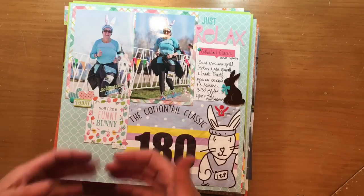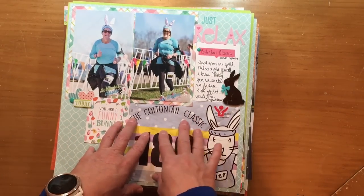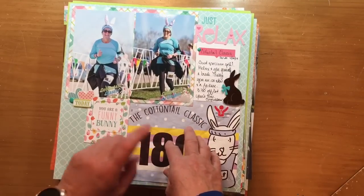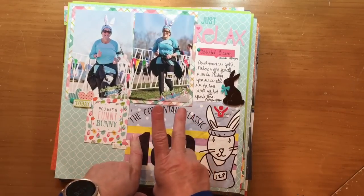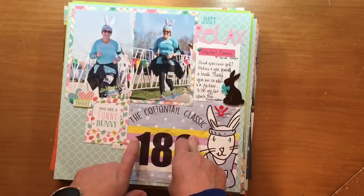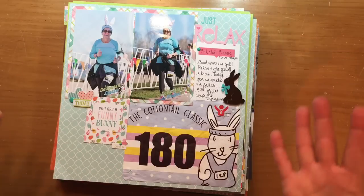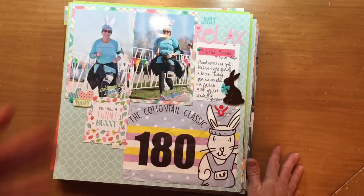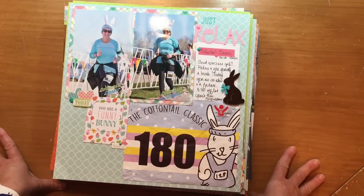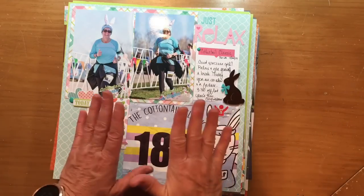I do a retreat three times a year — one with one group in spring, and a spring and fall one with another group. The fall retreat with the other group conflicts because it's the weekend after my first group, and my first group are older friends, so doing two retreats back to back can be a little much. So let's go through the process.